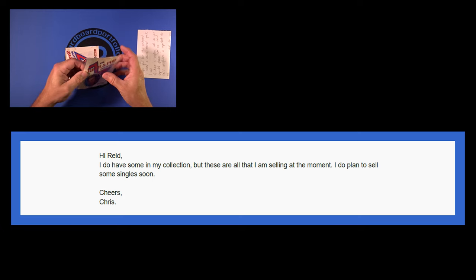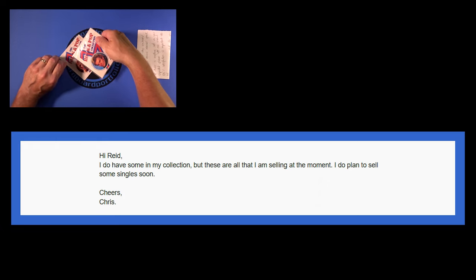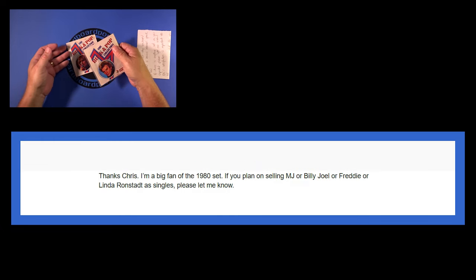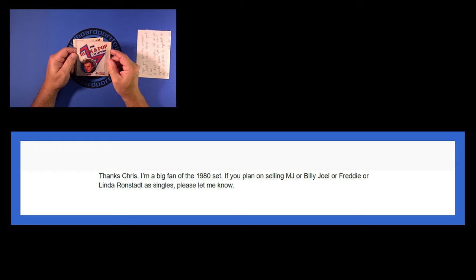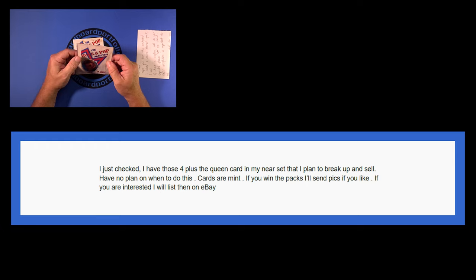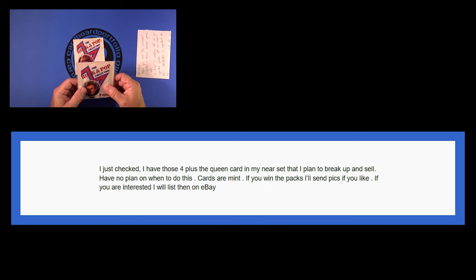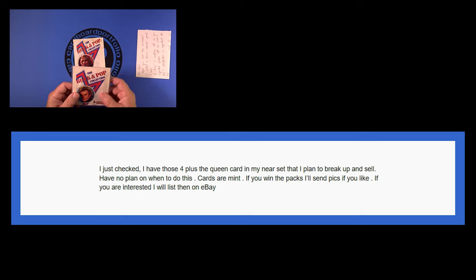He had singles and I'm always looking for great singles from this set. The next message I sent back was: 'Thanks Chris. I'm a big fan of the 1980 set. If you plan on selling Michael Jackson, Billy Joel, Freddie, or Linda Ronstadt as singles, please let me know.' He wrote back: 'I just checked. I have those four plus the Queen card in my near set that I plan to break up and sell. Cards are mint. If you win the packs, I'll send pics if you like. If you are interested, I will list them on eBay.' That's when this started getting really exciting.